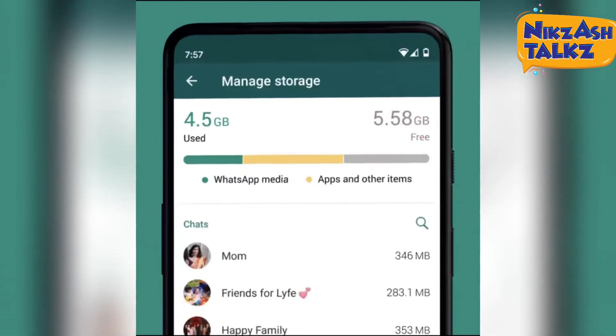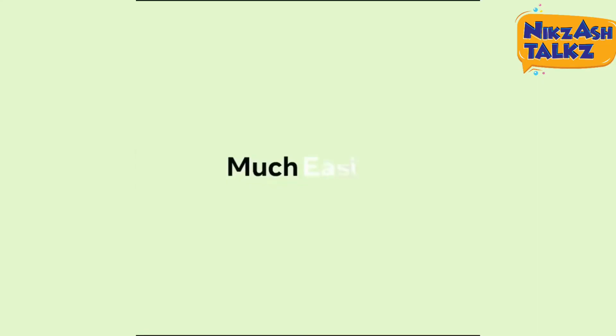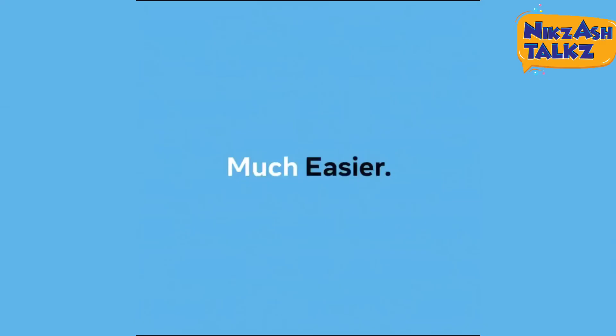We are ready to get this within next one week, so let's wait for this new tool to be released. Thank you for watching Niksash Talks, see you soon.